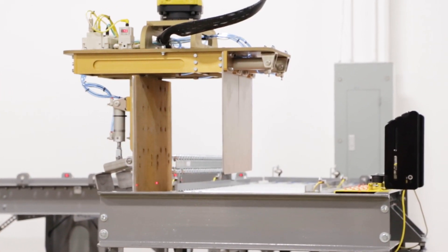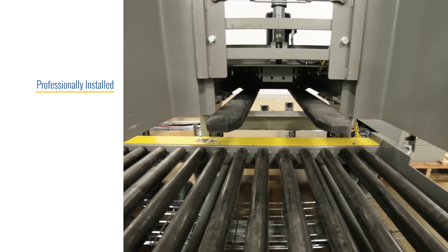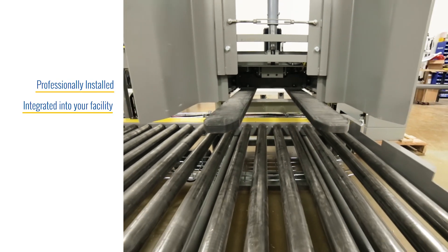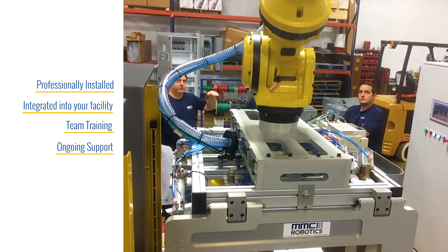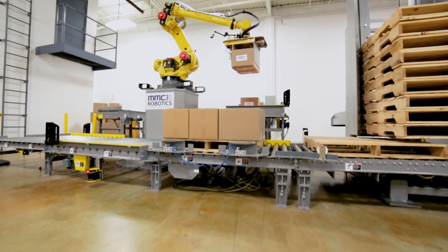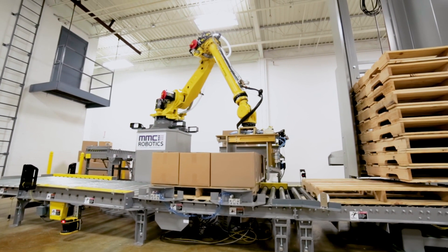Once complete, our engineering and controls teams are deployed to install the system, integrate it into your facility, train your team, and develop the plans for ongoing support and maintenance. It's all part of how MMCI Robotics is making robotic palletization easy.